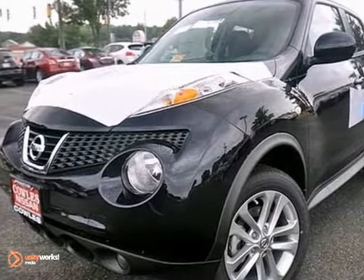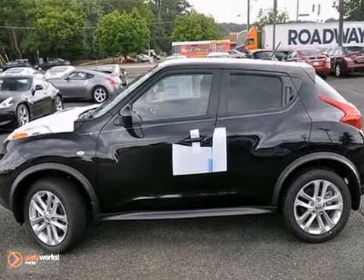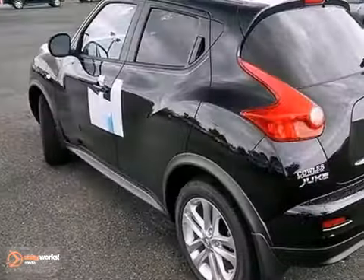It's a 2012 Nissan Juke. Easy to park, great gas mileage and spacious seating amplify the Juke's ease of ownership.